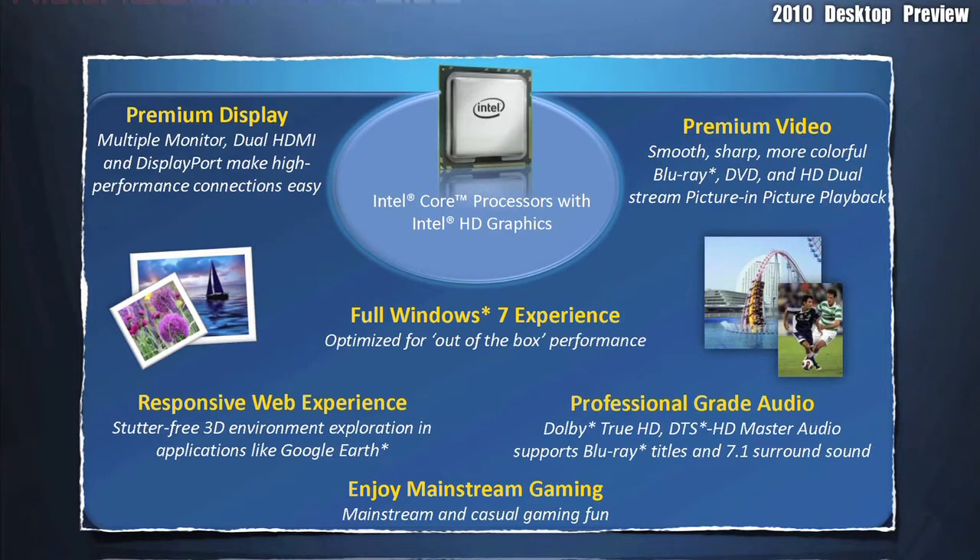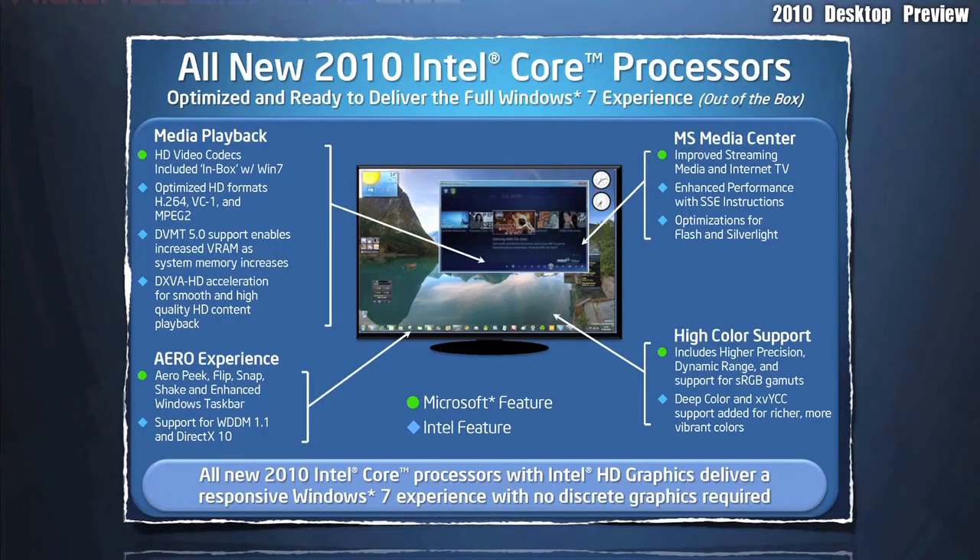On this screen, you can see the new multimedia features being offered in the Intel Core processors with Intel HD Graphics embedded. There's full Windows 7 support, as well as a lot of other things that make your multimedia experience better. As you can see, MS Media Center, Media Playback, the Aero Experience, and High Color Support are all fully supported in Windows 7.